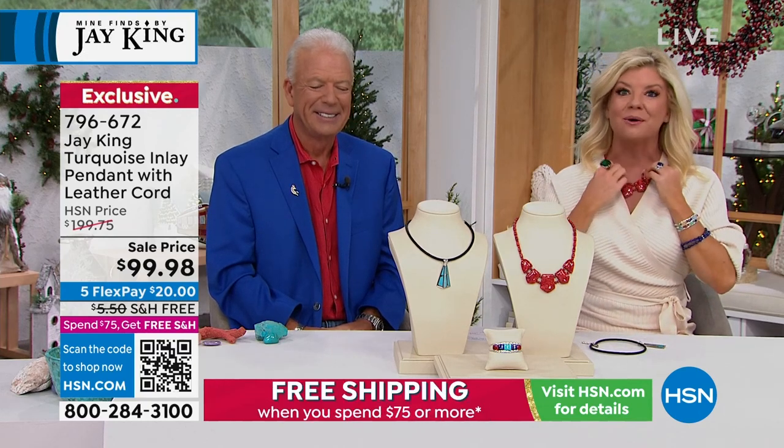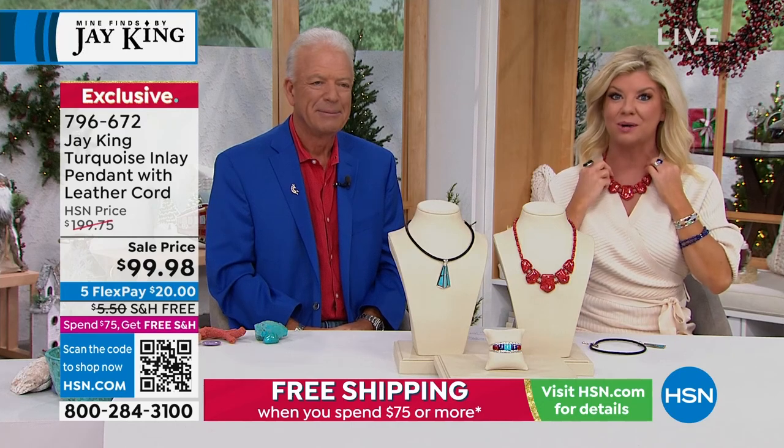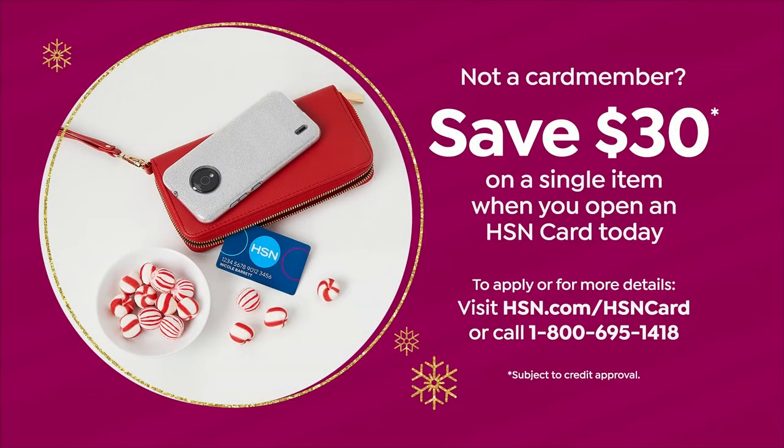If you don't have the HSN charge card, we have a special promotion going on right now — as soon as you apply, you can save $30 off. That would bring the beautiful Azure Peaks pendant down to $69.98, plus great perks throughout the entire year when you shop using your HSN charge card.